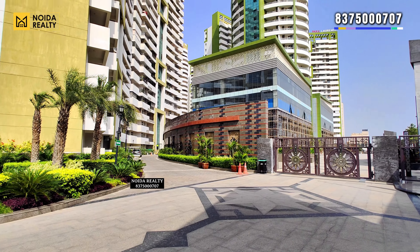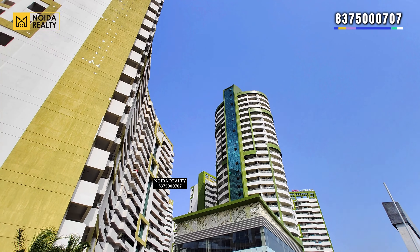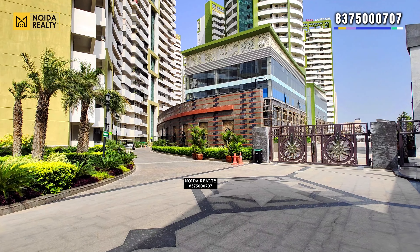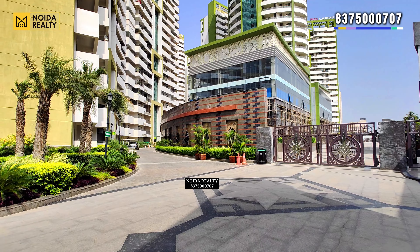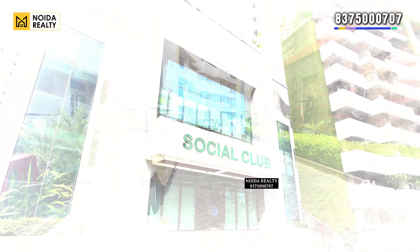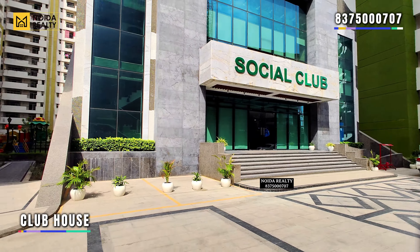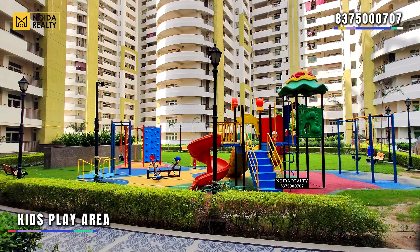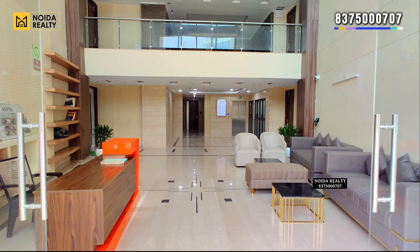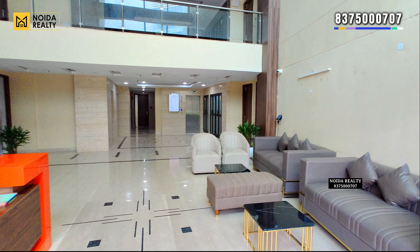Moving in, this is how the elevation looks like. This is the club of the society, along with a generic play area for kids. Moving further, this is how the entry of the towers looks like — the lobby area gives you security space as well as a waiting lounge.